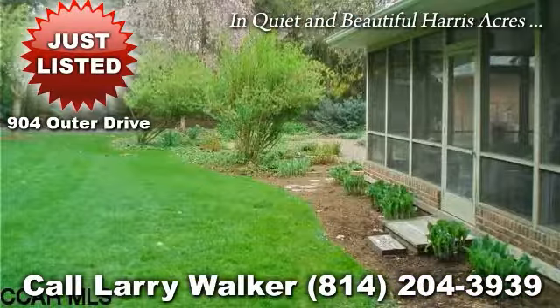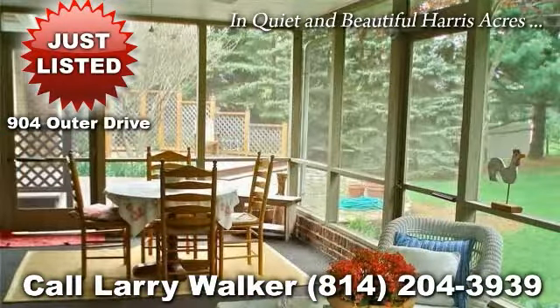Plenty of space to entertain indoors or outdoors in the lower level great room with bar and additional wood fireplace, or on the large deck, great for parties and family activities.